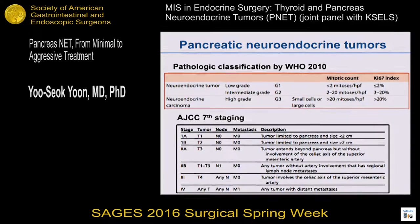This slide shows the pathology classification and AJCC staging system of PNETs. According to WHO classification, PNETs can be classified into three grades. Low- and intermediate-grade PNET is considered well-differentiated. High-grade is considered neuroendocrine carcinoma. The AJCC staging system of PNETs is the same as that of pancreatic ductal adenocarcinoma.